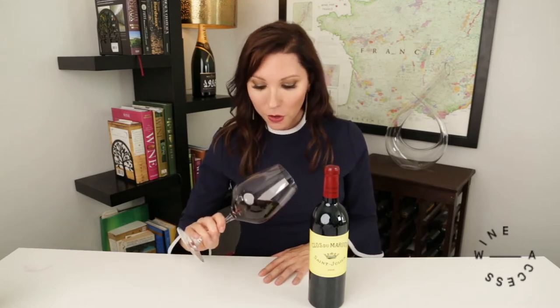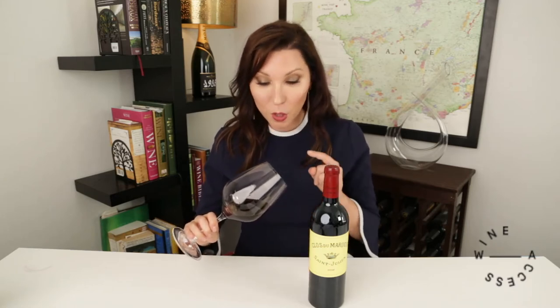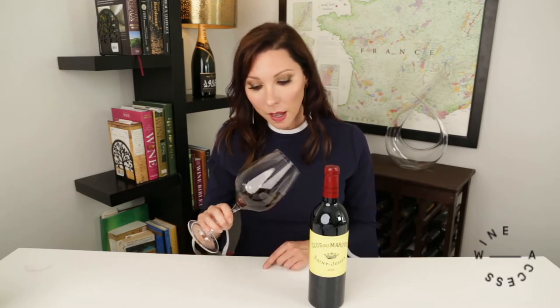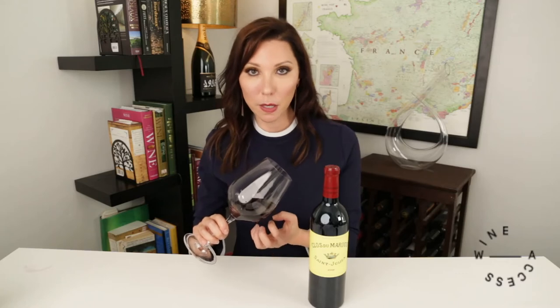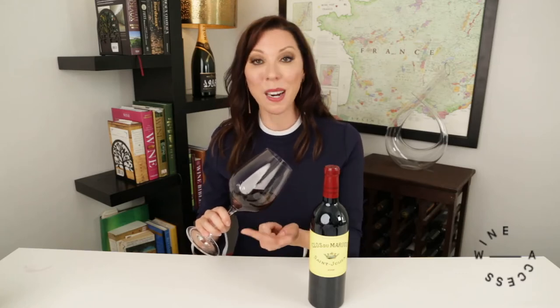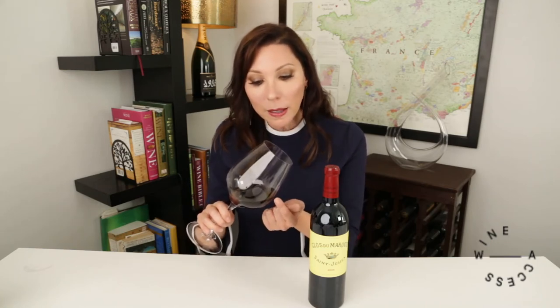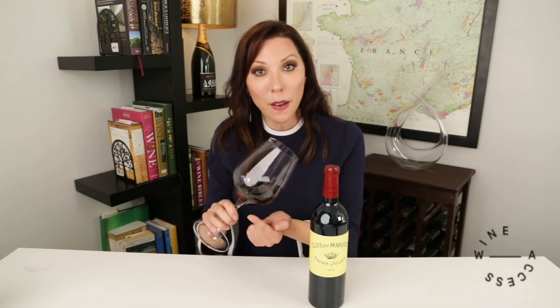The first thing to note is this wine is essentially opaque, which makes sense because Bordeaux varieties are thicker-skinned, meaning they're going to have more color in the glass since red wines are fermented on the skins. But because it is an older bottle — a 2008 — what I'm noticing is that despite this very deep, intense color, there's a little bit of what we call bricking at the rim, which happens on older bottles, meaning it's a little bit lighter around the rim.